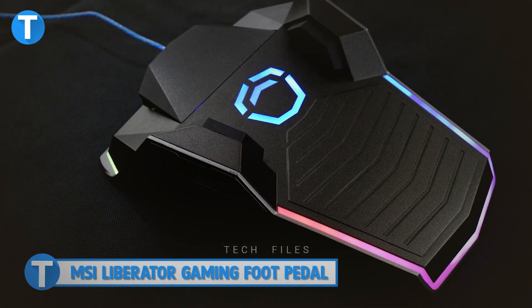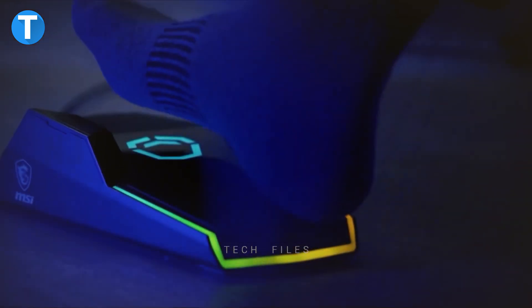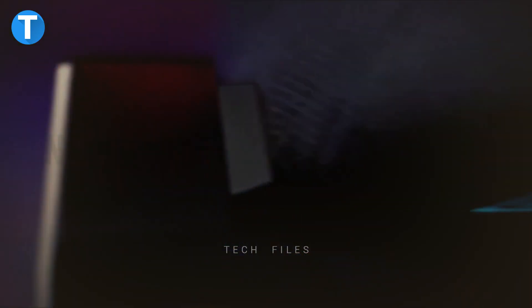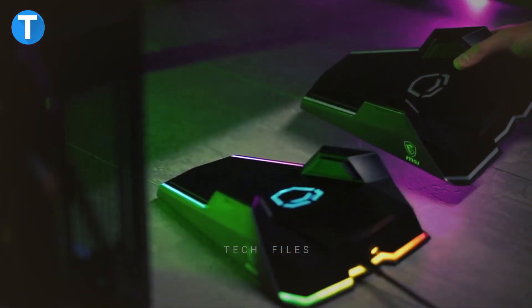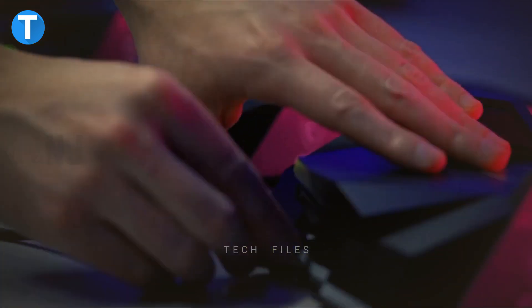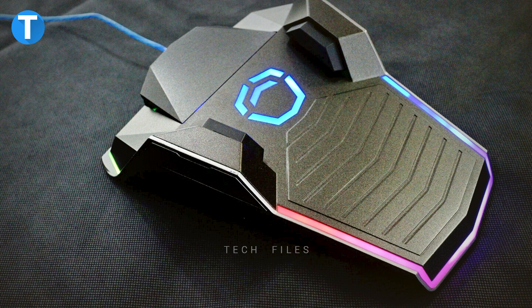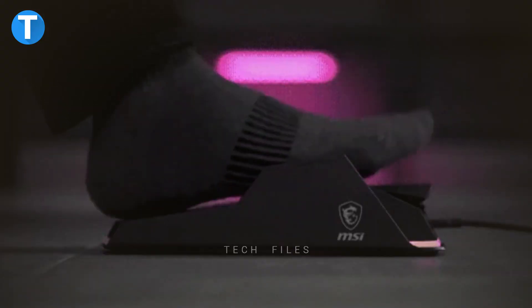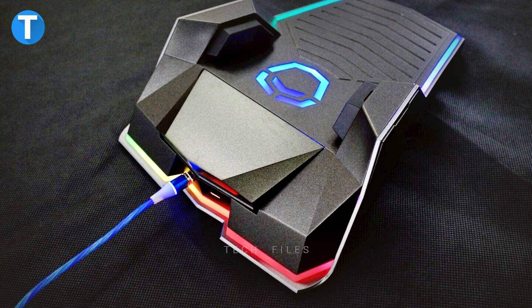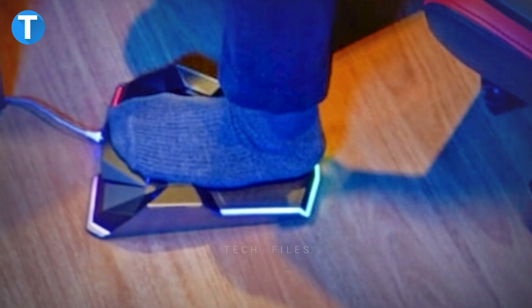MSI Liberator Gaming Foot Pedal. For gamers looking for a high-end tactical foot pedal, look no further than the Liberator foot switch. The Liberator is made to help you flourish and easily conquer the competition, whether you're farming mobs, throwing a flash, or executing a macro, as the pedal eliminates the need for uncomfortable reaches towards the keyboard. With the MSI Liberator's three programmable buttons, you can quickly learn how to use the controls, make complicated button combinations, and fine-tune the foot pedal to your liking. The foot pedal is estimated to cost around $600.